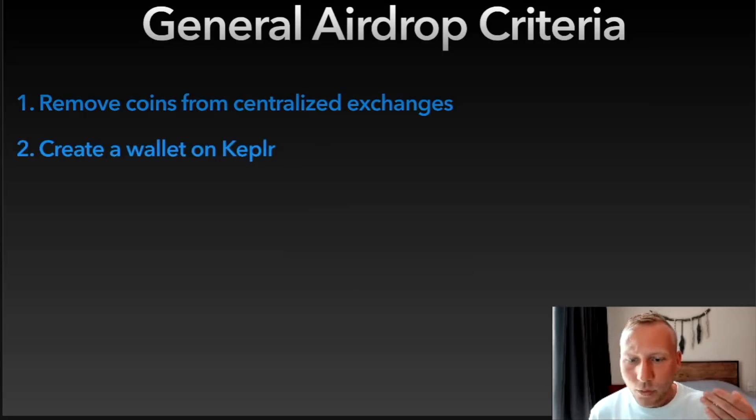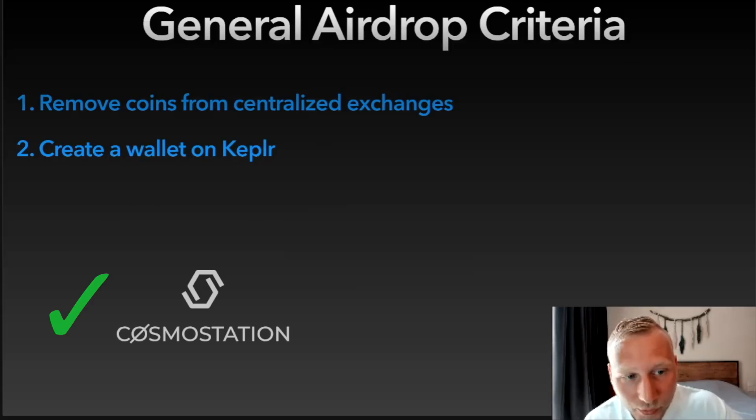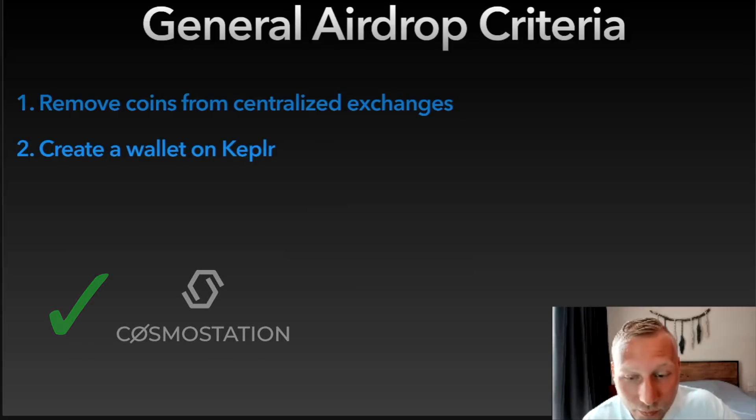If you're new to Cosmos, open a wallet. Kepler wallet works by far best for me — that's my favorite. There's also Cosmos Station. If you hold coins on Exodus, which is also a good wallet, you can export your ATOM keys from Exodus and import them into Kepler. And then you can claim airdrops from that — a lot of people have asked me about this, but yes, you can do that.